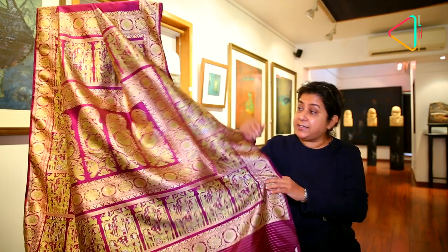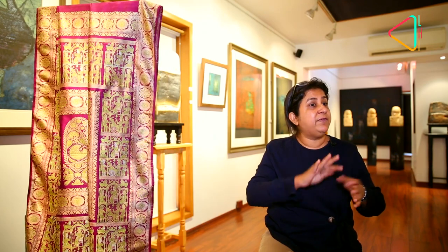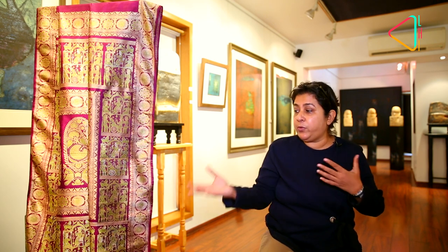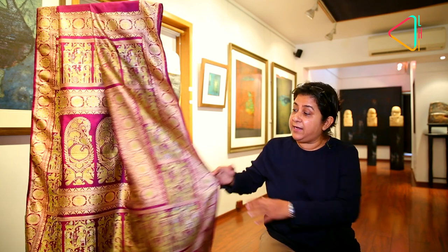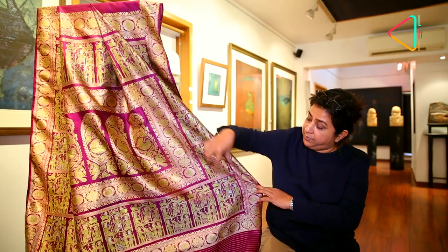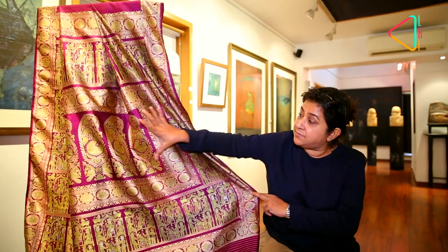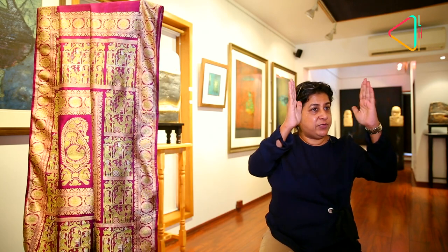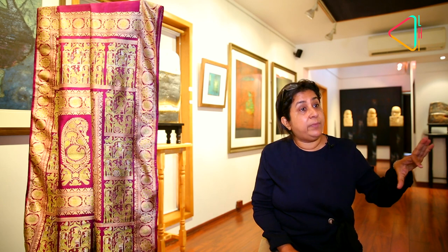Maybe yes, because the palla is so architectural — maybe it was used for wrapping gifts: books, silver, whatever, to give from the Zamindar families to the kings or to the British. We really don't know. There are many theories about it. That is how we find the architectural elements — these are all bricks, and this is the central portion, the central deity or central space or central door — and what we found is that there were paisleys always.